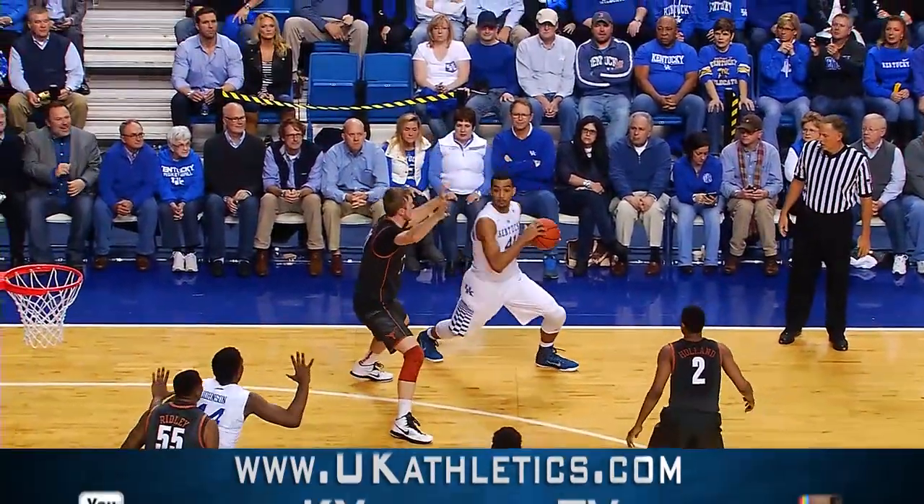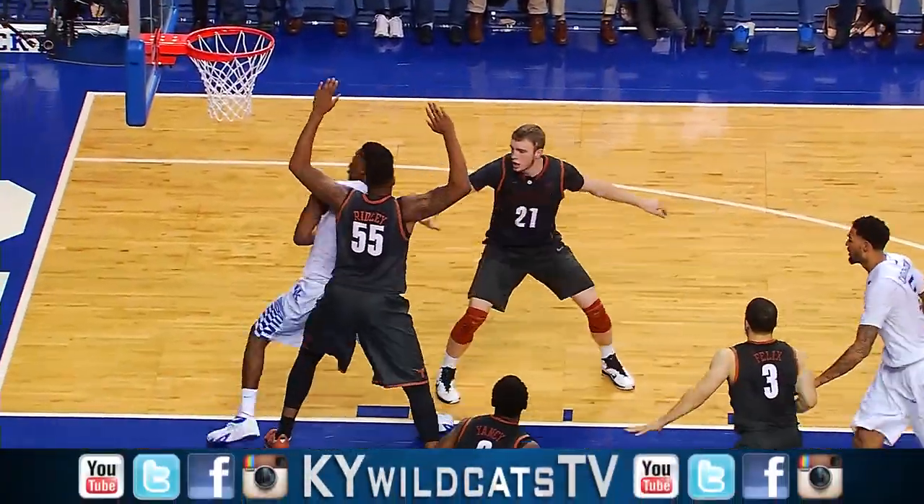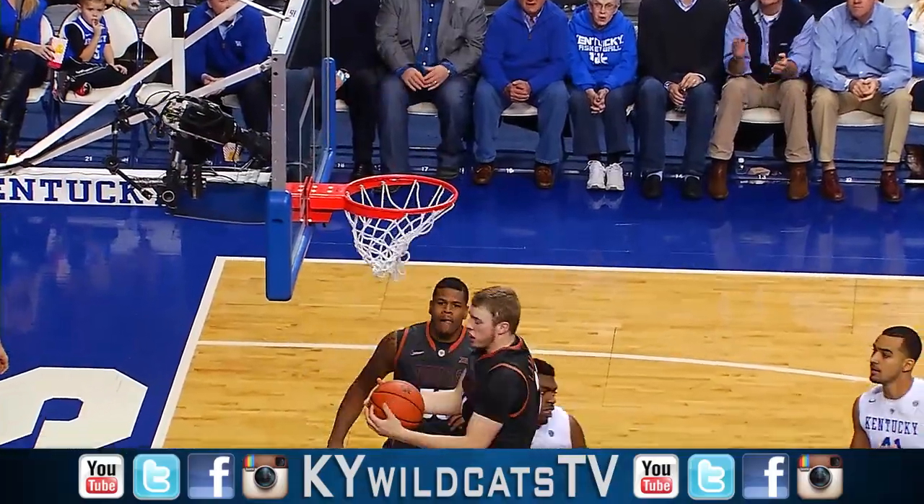Uless gets it back to Lyles, Texas in that 2-3 zone, goes down low to Johnson, right block, turns, shoots and scores!